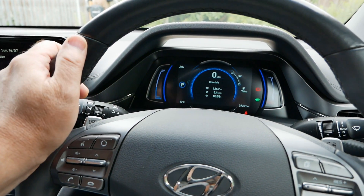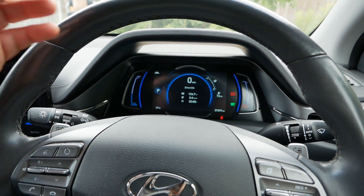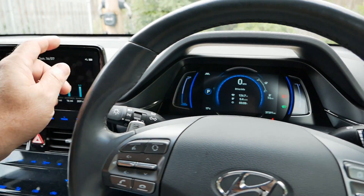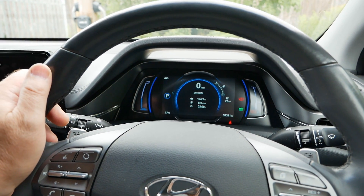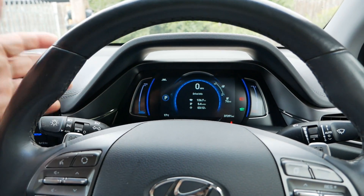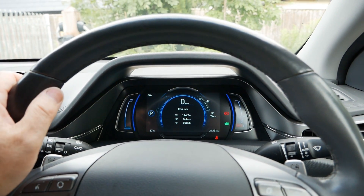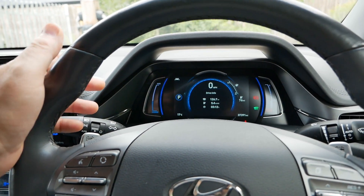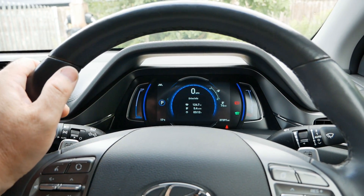That average economy of 5.4 miles per kilowatt hour highlights just how incredible these Ioniqs are — even driving at motorway speeds I'm not getting worse efficiency than just driving around locally. At this economy the 38 kilowatt hour battery gives a range of 205 miles. On more economical roads you can see 5.9, and in the summer it's quite easy to get six to six and a half miles per kilowatt hour. With eco mode and the air conditioning off you can get even better efficiencies out of these cars.